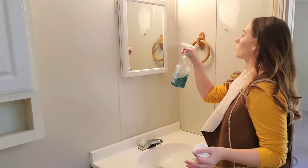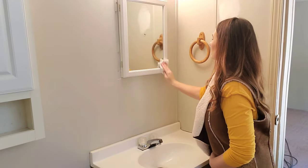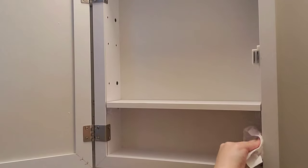I'm cleaning the mirror with Method glass and surface cleaner, but I am bleaching everything today because it's a new home we've never lived in. I'm making sure I'm thoroughly cleaning and disinfecting every surface.